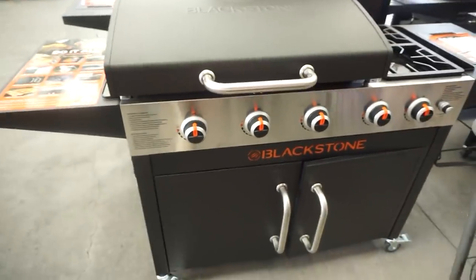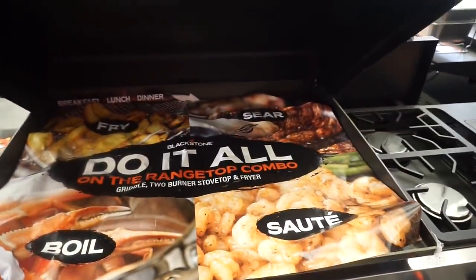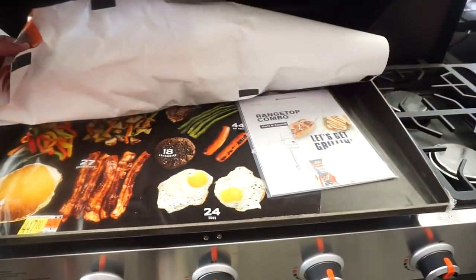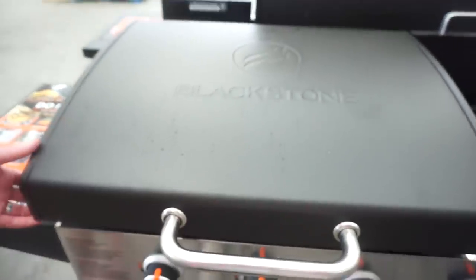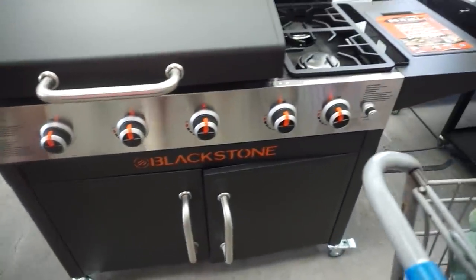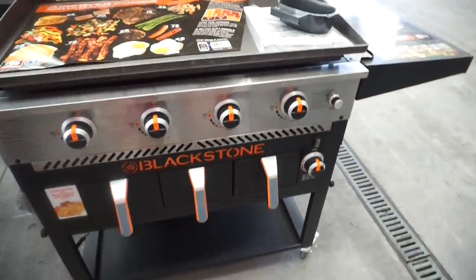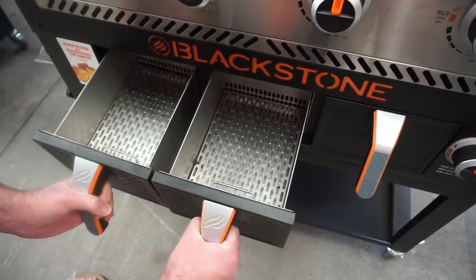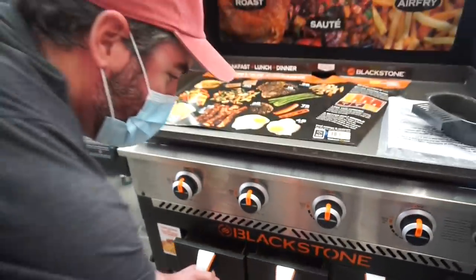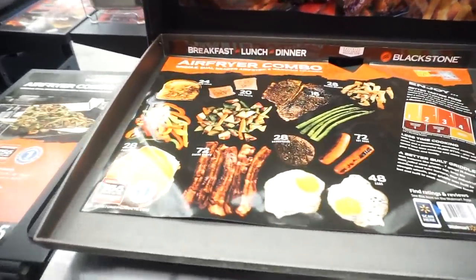Now this is a Blackstone - look at the top of this. Look at this, like, we need a nice top hood. This is like the mac daddy - this has three air fryers, warming up the buns, jalapeños. This is super nice.